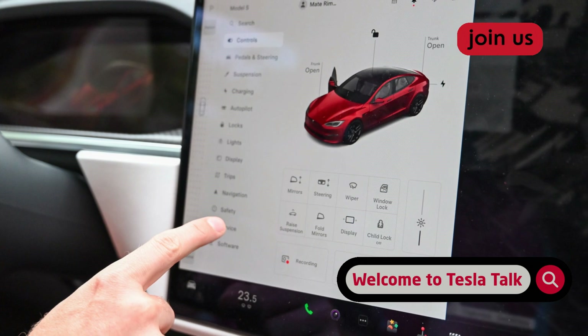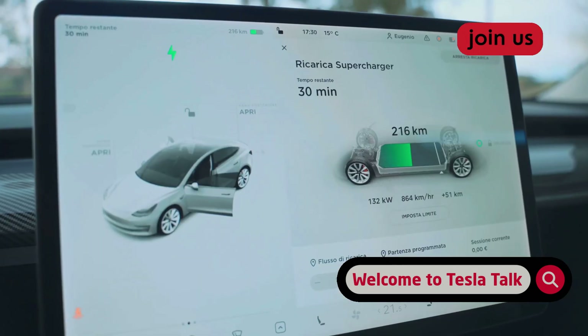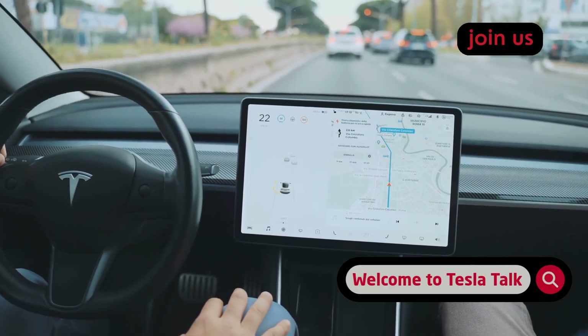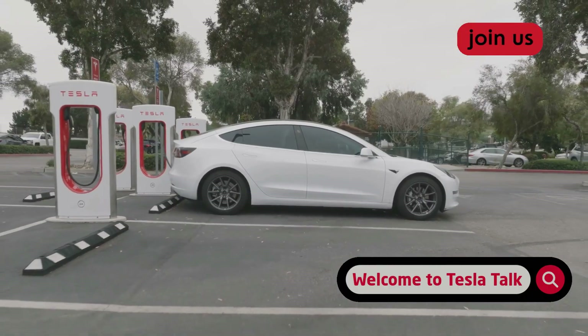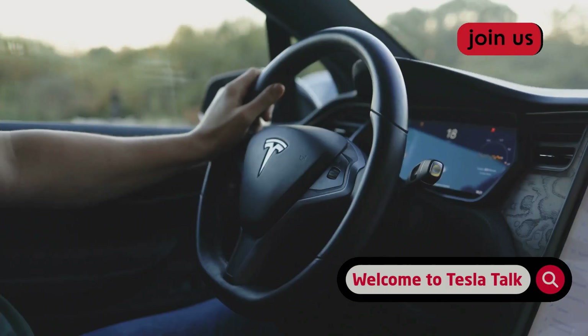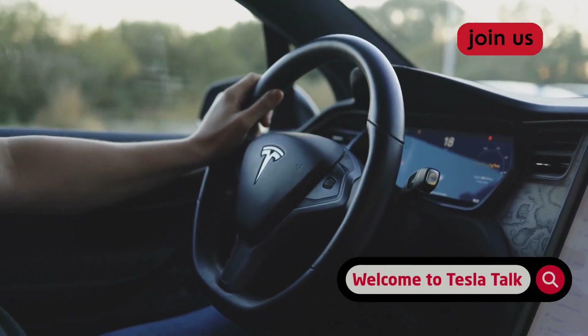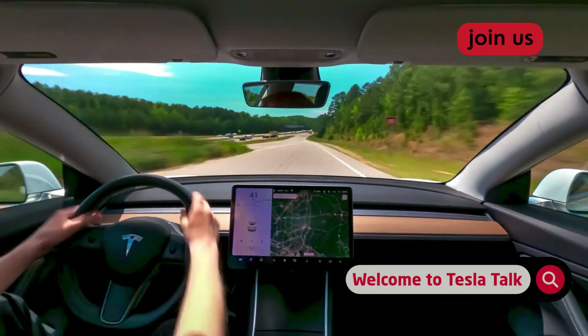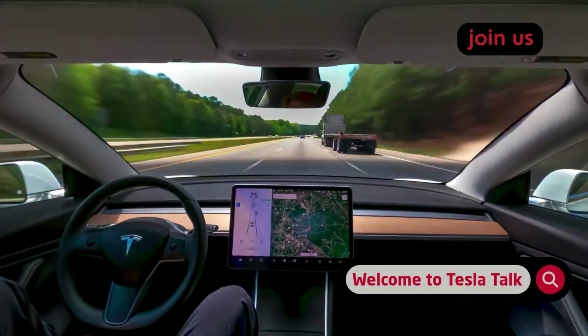Those warnings are both audible and visual. Ignore warnings repeatedly and the system gives you a strike. Accumulate five strikes and you're temporarily booted from the FSD beta program — you lose access. This whole system ties into what Tesla calls the safety score, which is mostly about manual driving habits: hard braking, aggressive turning, tailgating. The strikeout system is the direct counterpart when FSD is engaged.